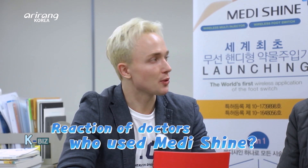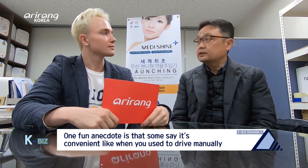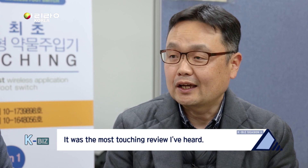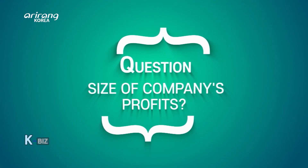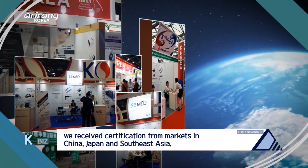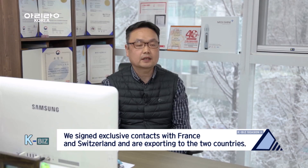How do doctors who have used MediShine react to the product? The general reaction is very convenient. MediShine's product is also being sold in France and Switzerland under a standard contract.